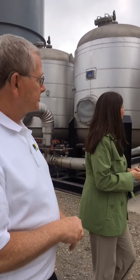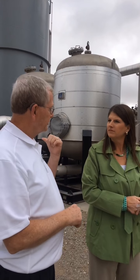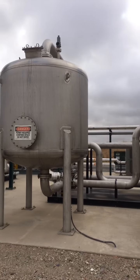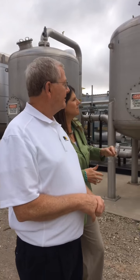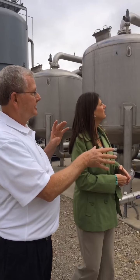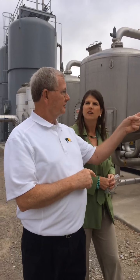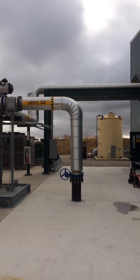Some common components you see here include the compressor, which we use to put the vacuum on the well field, and a chiller that we use to dehydrate the landfill gas and take out the moisture. The gas comes in the front end of this complex, and by the time it's dehydrated and the sulfur and siloxane are removed, it goes through this final entry pipe and under the building into the engine.